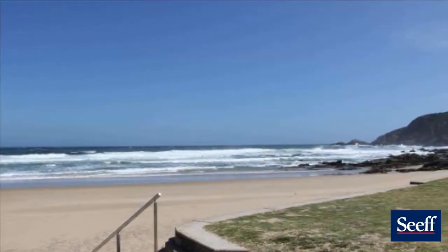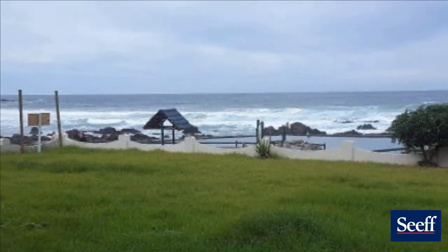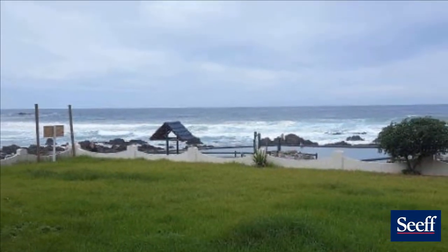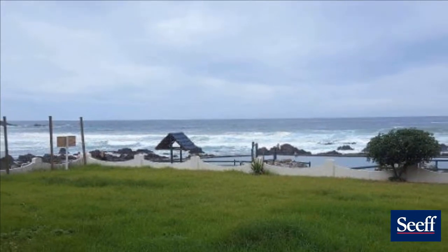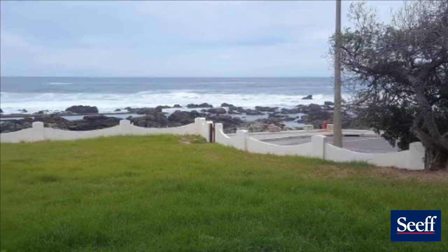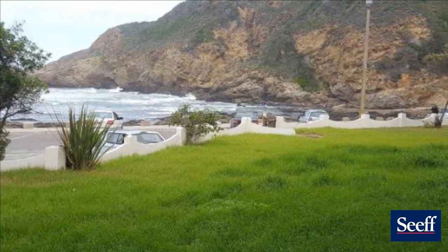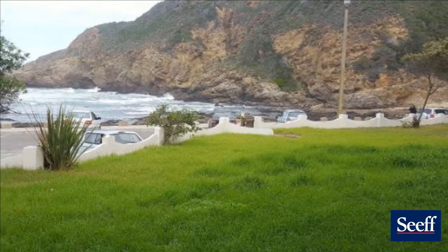No neighbors behind, in front, or next to you. Just a beautiful breaker 270 degree sea view. To further enhance the location, there is a tidal pool just across the road. It must be noted that the road is a cul-de-sac and is thus reasonably quiet. The only noise will be the waves crashing onto the shore.